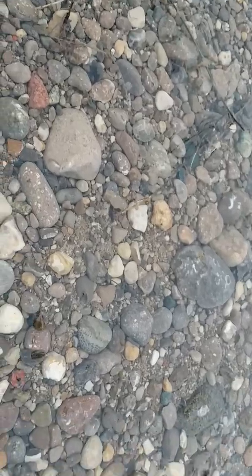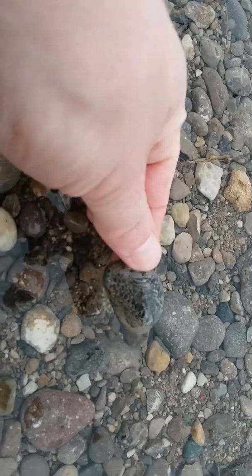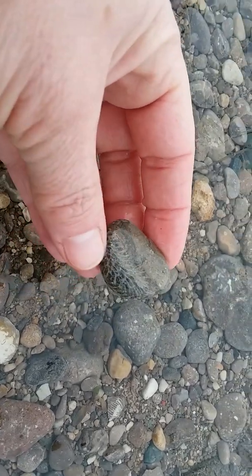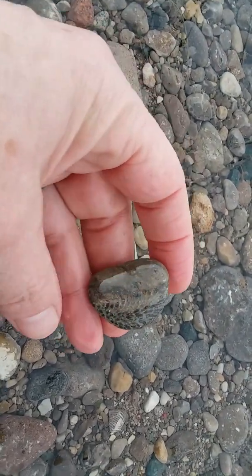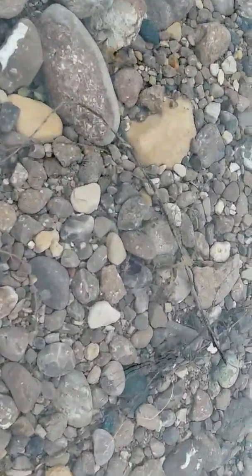Very pretty. You see that one there? I'll polish that one up and make a nice pendant too. Just a nice little edge to pick on.